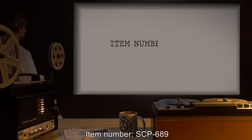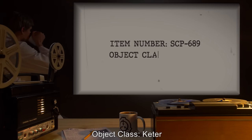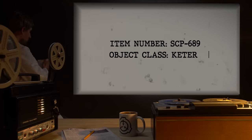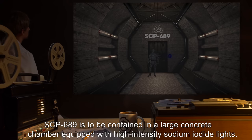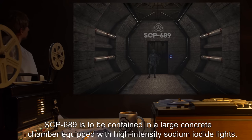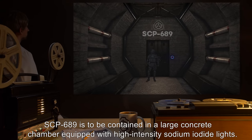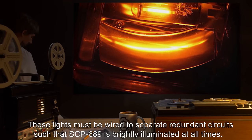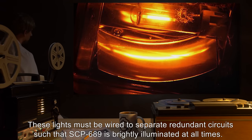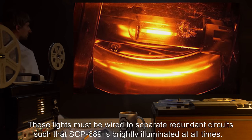Item Number SCP-689. Object Class: Keter. Special Containment Procedures: SCP-689 is to be contained in a large concrete chamber equipped with high-intensity sodium iodide lights. These lights must be wired to separate redundant circuits, such that SCP-689 is brightly illuminated at all times.